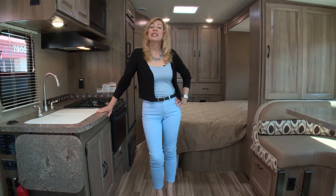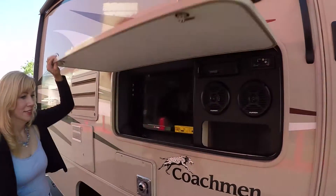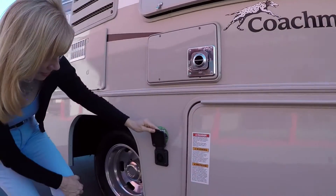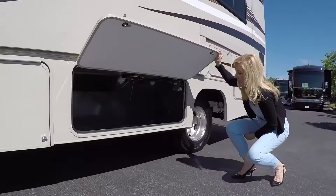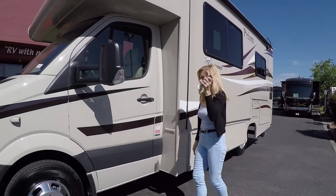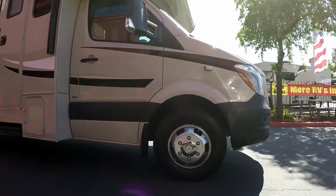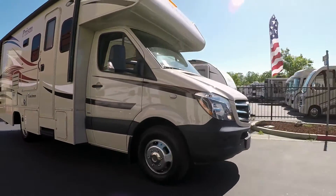Checking out the exterior storage, the first thing I noticed was a cool entertainment system and TV. The Prism is also solar ready. There's lots of storage with unique design, including extra deep compartments. With the power of the diesel engine and extra safety features such as the side cameras, the Prism is a breeze to drive.